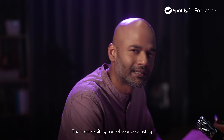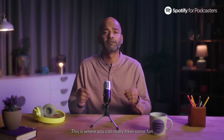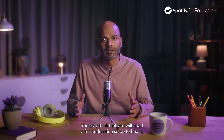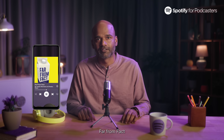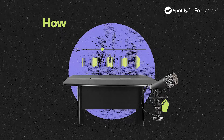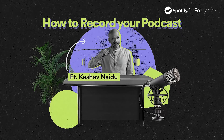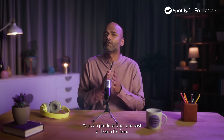The most exciting part of your podcasting journey is the actual recording and creation of it. This is where you can really have some fun. As you prepare to record your podcast, you may think that you'll need a full podcasting setup to begin. But I'm gonna let you in on a little secret. Hi, I'm Keshav Naidu from the podcast Far From Fast. And guess what? You can produce your podcast at home for free.